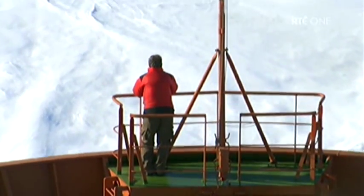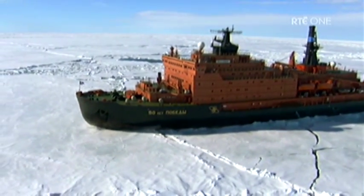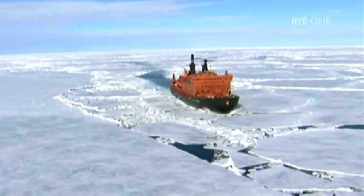When really pushed, Victory can crash through ice almost three metres or ten foot thick. And to see her 25,000 tonnes roaring along at 20 knots, it's hard not to be staggered by the nuclear fires in this ship's belly.